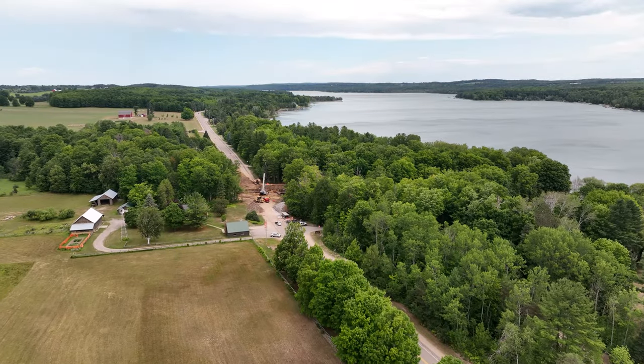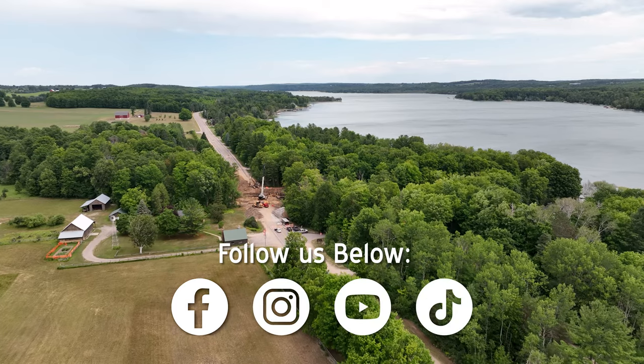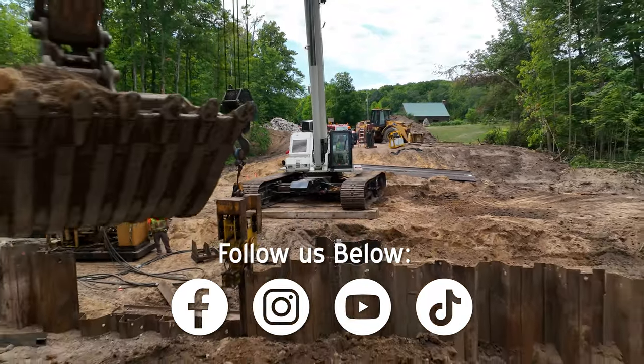To get more frequent updates on projects like this and others that might affect you, follow us on Facebook, Instagram, and TikTok where we post regularly throughout the week. And don't forget to check back here next week for more watch-worthy content. Until next time, stay safe out there.